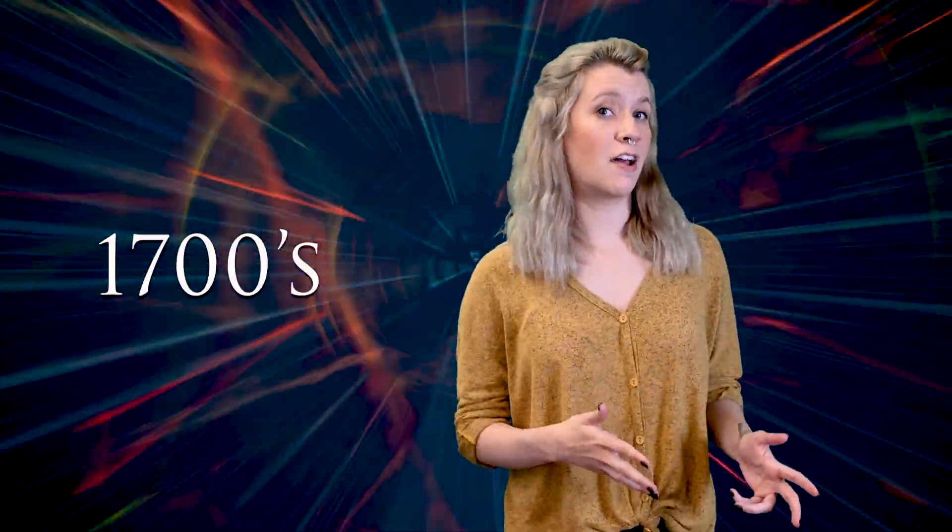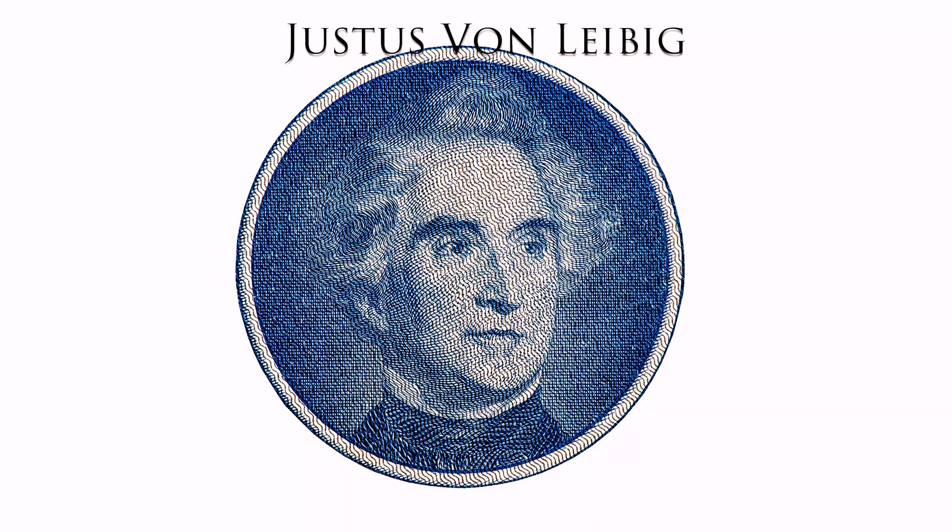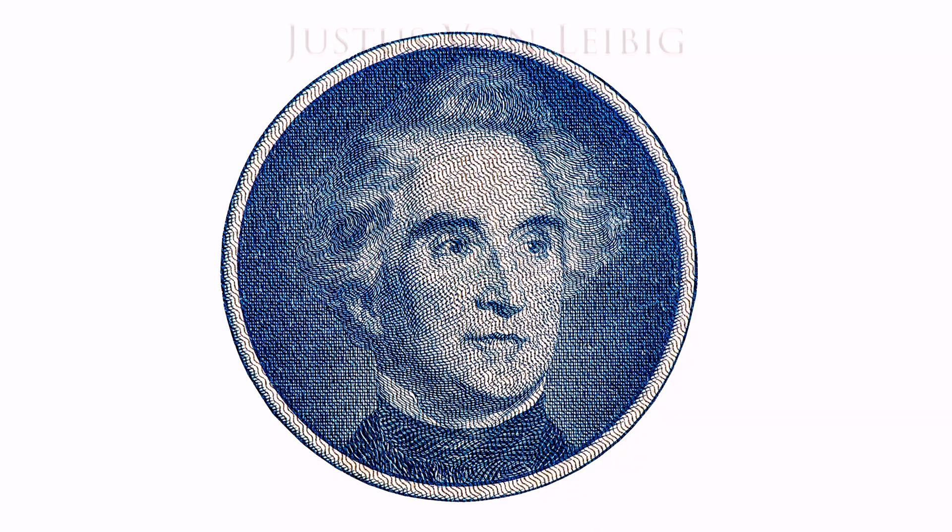Now we're jumping to the 1700s. Rather than mirrors being used for vanity purposes or burning down ships, they're starting to be used for science. In the 1700s, a mirror was used in the first reflective telescope, but it was still viewed as a luxury item. In the 1800s, this is where we start to see mirrors that are more like the modern-day mirror. In 1835, Justus von Liebig started using silver instead of mercury to coat the glass, thus creating the silvering process that we still use today.